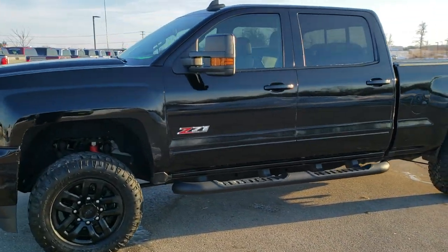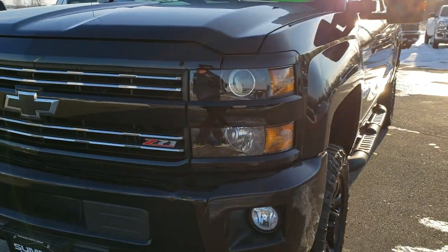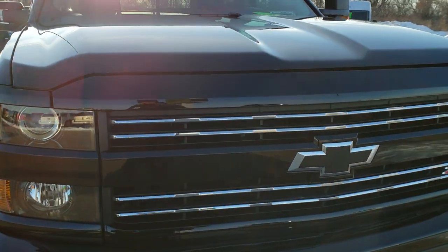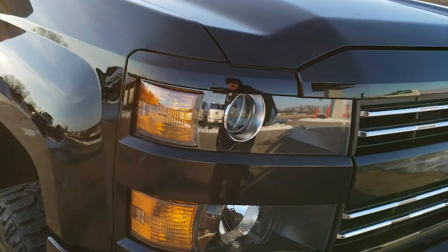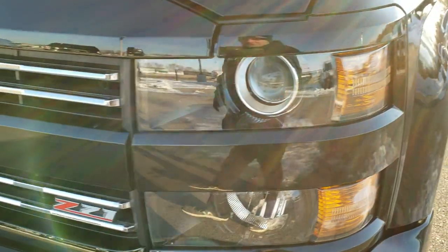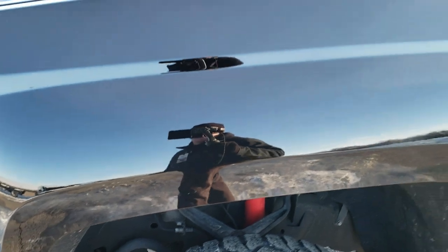This is stock number 10463. We are here at Summit Automotive in Fond du Lac, Wisconsin, your new and used heavy duty truck headquarters. Today we are checking out this super clean 2017 Chevy Silverado 2500 Crew Cab Short Box. This truck has the 6 liter V8 motor and has been fully safetied and inspected by our service shop. It has a fresh oil and filter change, all the fluids have been checked and topped off, and this truck is 100% ready to go.